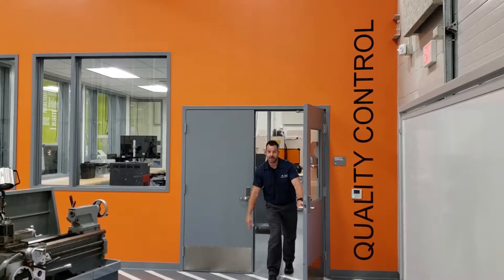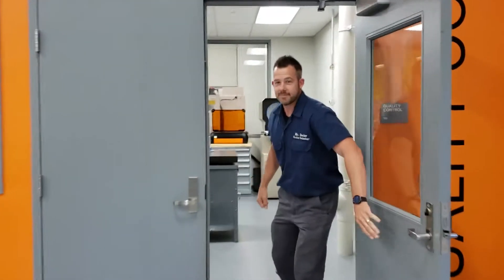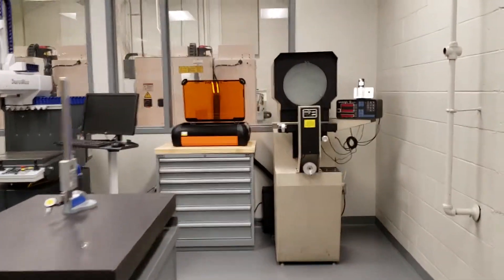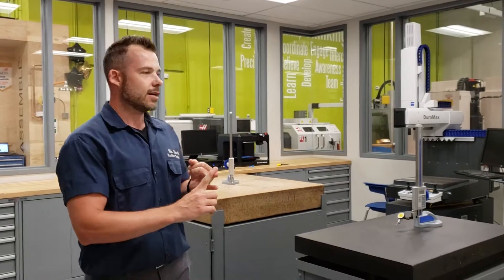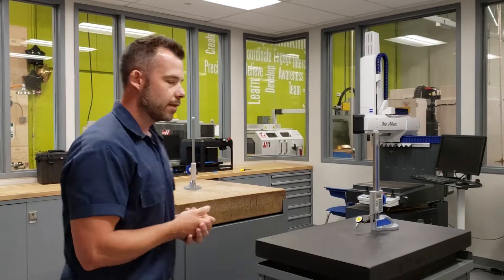Come on in guys. This is the quality control room. Out there on the shop floor, we make all our parts, we make all of our projects. Those projects are worth nothing unless they measure up to our blueprints. In this room, this is where we inspect all the parts for quality — hence quality control.